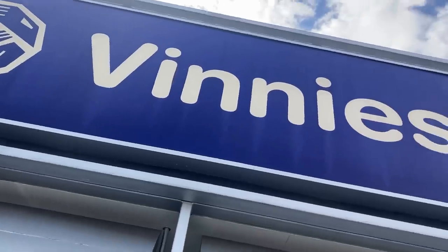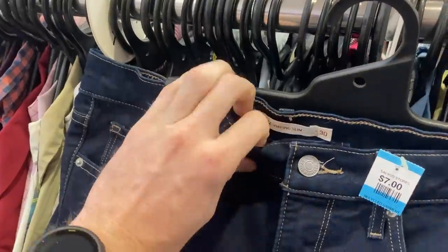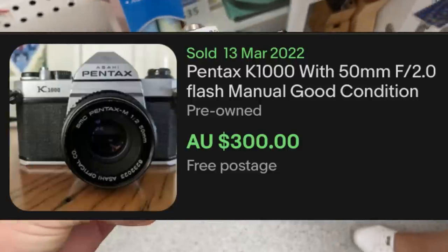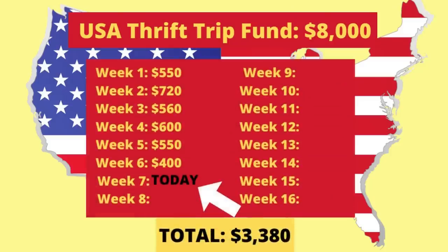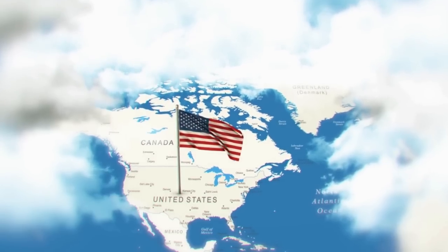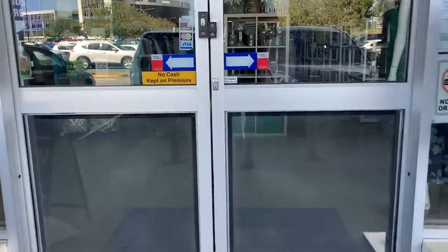Welcome to week 7 of the Thrift My Way to the USA video series. Over the last 6 weeks, we've been searching through local thrift stores to find items we can flip for a profit on eBay. So far, we've been able to save up $3,380, but we need $8,000 to get ourselves over to the States to hopefully find even more great items. Massive episode today, let's dive into it and see what we can grab.